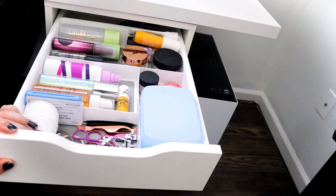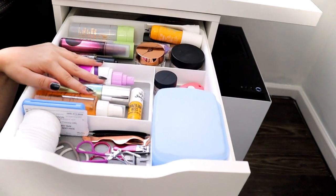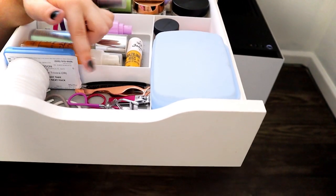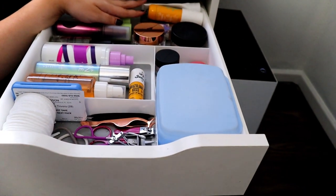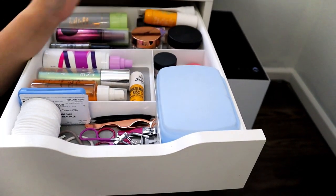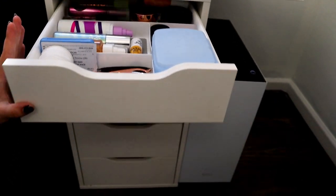For this top drawer it's really hard to show because it's so tall. We have just setting sprays, lip balms, a little makeup remover case, some small tools, cotton rounds, more sprays, skincare moisturizers, sunscreen, cortisone, a little razor blade for cutting stuff, and more lip balm. It's basically my skincare, finishing products, and tools drawer.